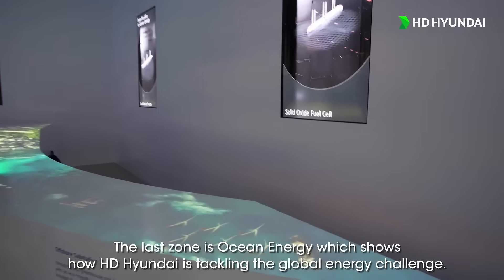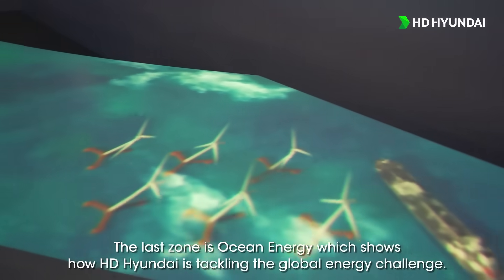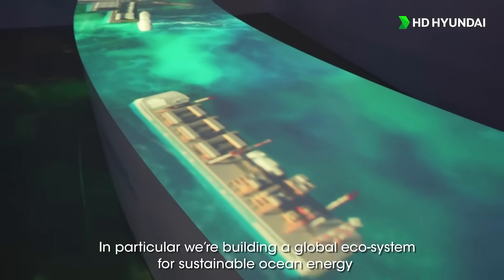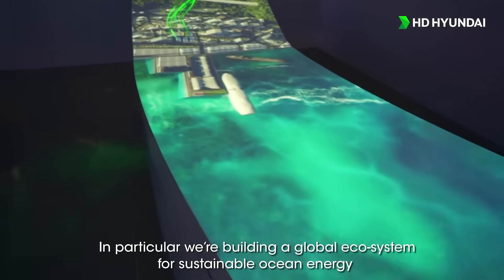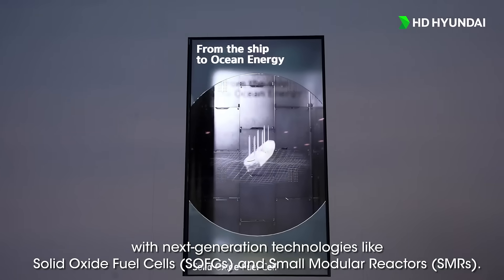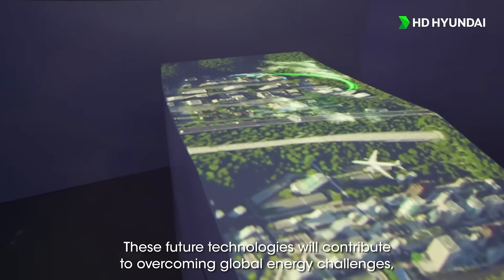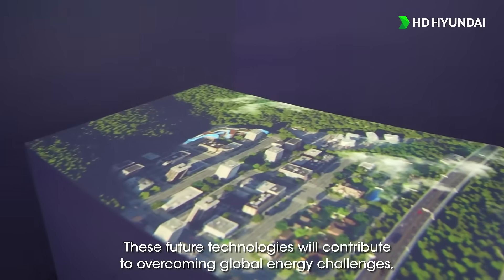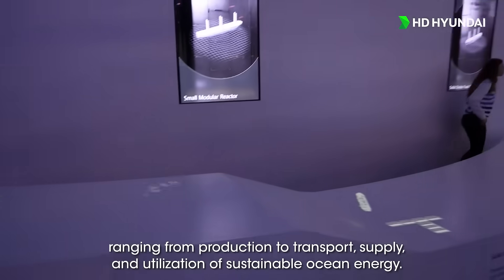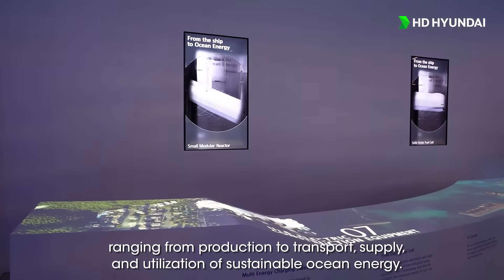The last zone is Ocean Energy, which shows how HD Hyundai is tackling the global energy challenge. In particular, we are building a global ecosystem for sustainable ocean energy with next-generation technologies like solid-oxide fuel cells and small modular reactors. These future technologies will contribute to overcoming global energy challenges, ranging from production to transport, supply and utilization of sustainable ocean energy.